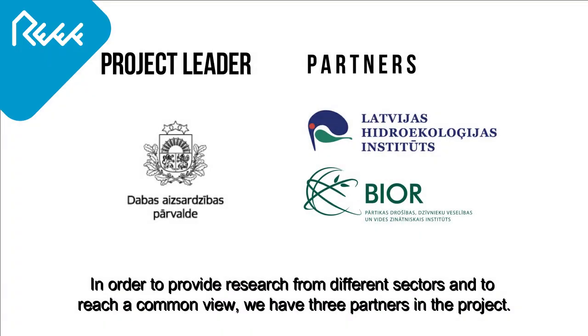In order to provide research from different sectors and to reach a common view, we have three partners in the project.